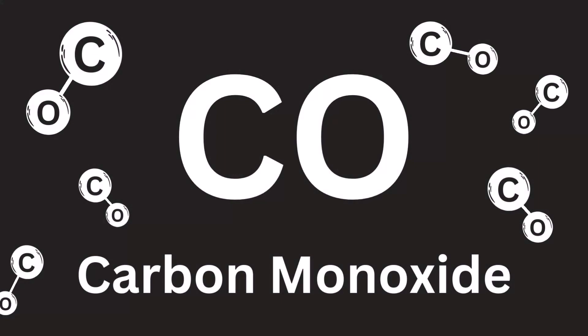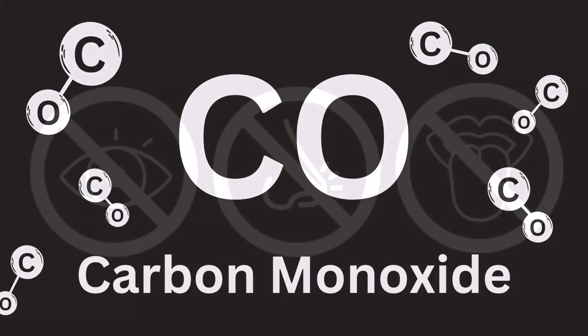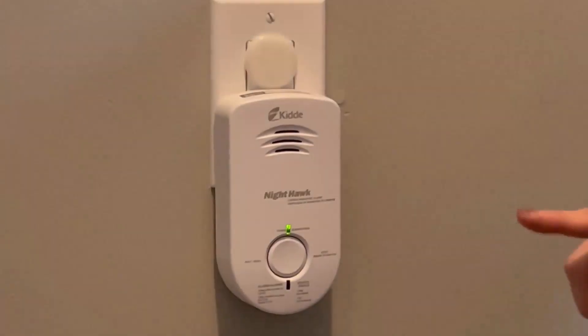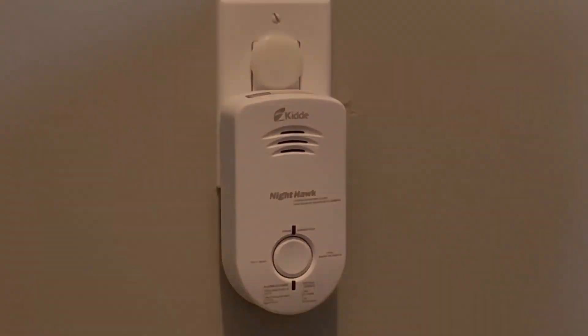Carbon monoxide is a toxic gas — a gas that you cannot see, smell, or taste, and therefore is sometimes known as a silent killer. Carbon monoxide alarms can be the difference between life and death, and we need them in our homes. Let's go on inside and we'll learn a little bit more.